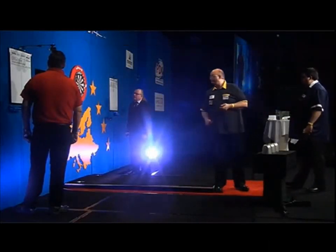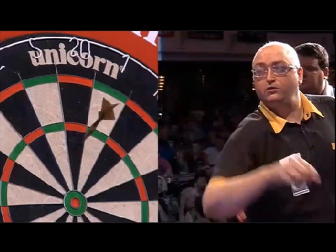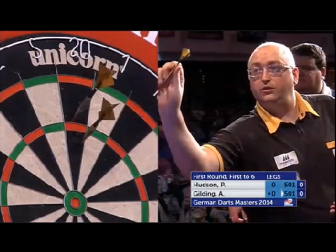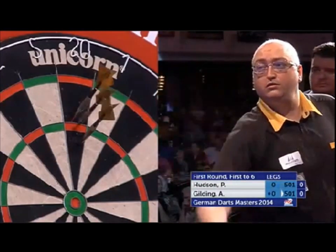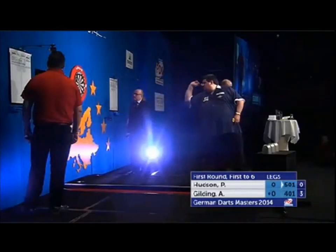Gilding to throw first here. Gilding v Hudson for a place in the second round to face Jamie Caven. Looking to join Yoko Kamula and David Pallet, who've already won their matches this afternoon.